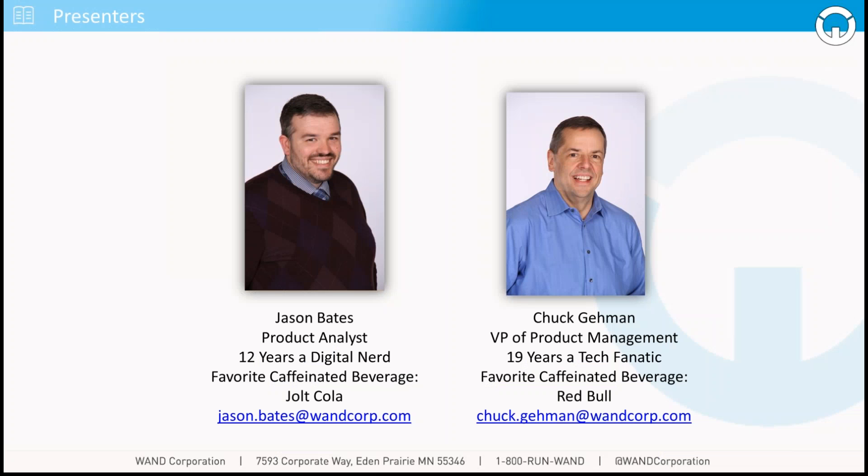With that, we wanted to make sure we provided you with our direct contact information — Jason and Chuck at WAND Corp. Give us a ring, send us a note, and we'll be happy to answer any additional questions you have. Thanks so much, I hope you enjoyed the content. We certainly had a good time presenting it — we're very passionate about the topic and absolutely looking forward to engaging with all of you on your outdoor digital needs. Thanks so much and have a great day. The webinar recording will be emailed to you and will be available as early as this afternoon.